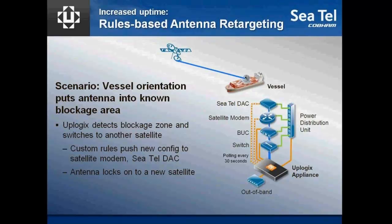We can push a brand new configuration to the modem. We can push a brand new configuration to the DAC and get the antenna back on a second satellite. So instead of your customer being down because they're in a blockage zone, they now have options for increased uptime, because we can just do this switch automatically.